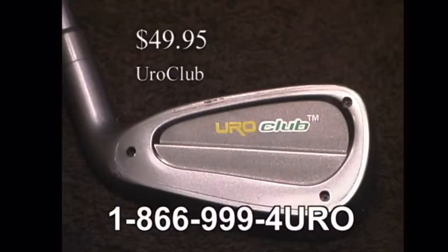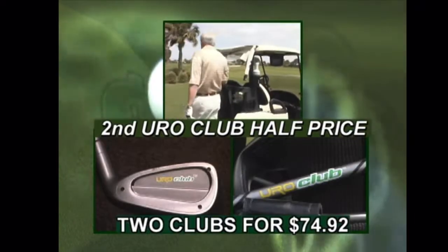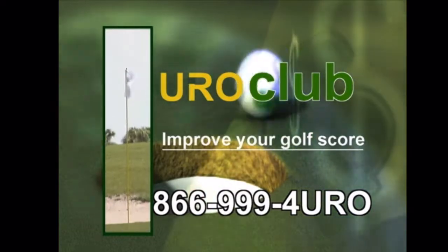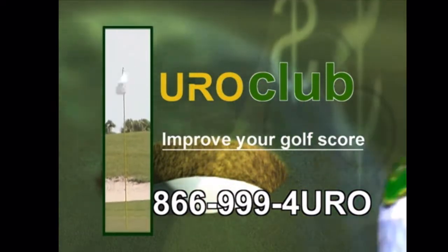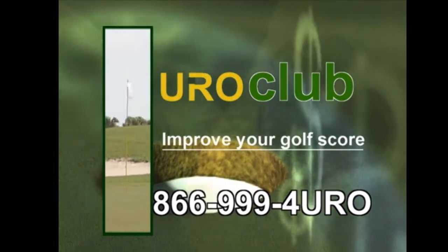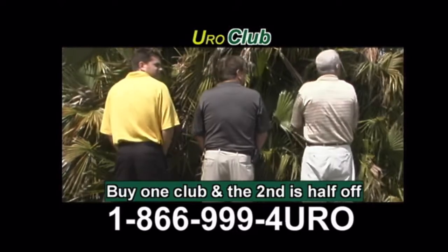Dramatically improved your golf scores for only $49.95, and when you order now, get a second Euro Club for half price. That's two for only $74.92. Call now at 866-999-4-EURO. That's 866-999-4-EURO. The Euro Club — the only club in your bag guaranteed to keep you out of the woods.